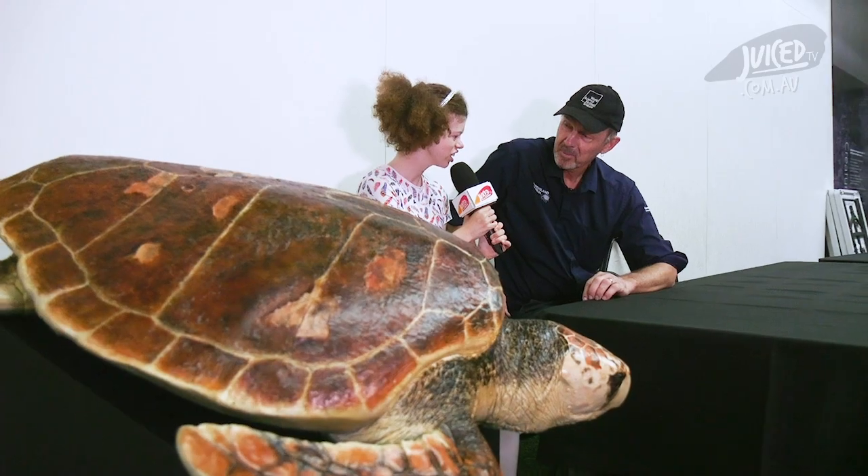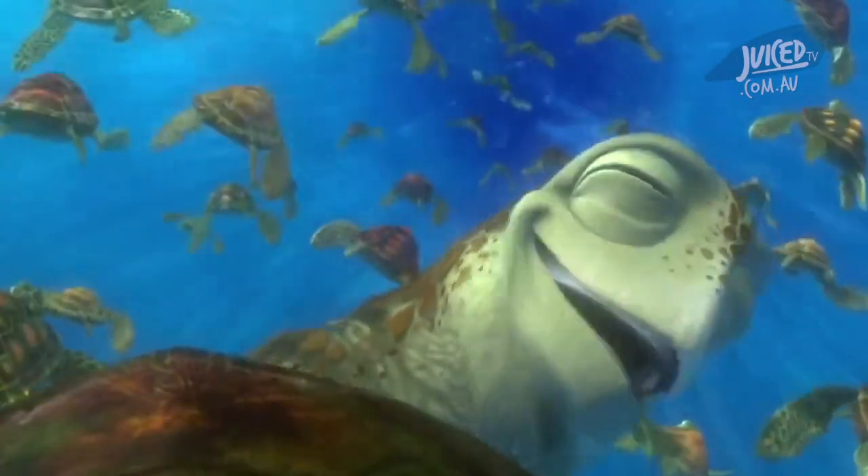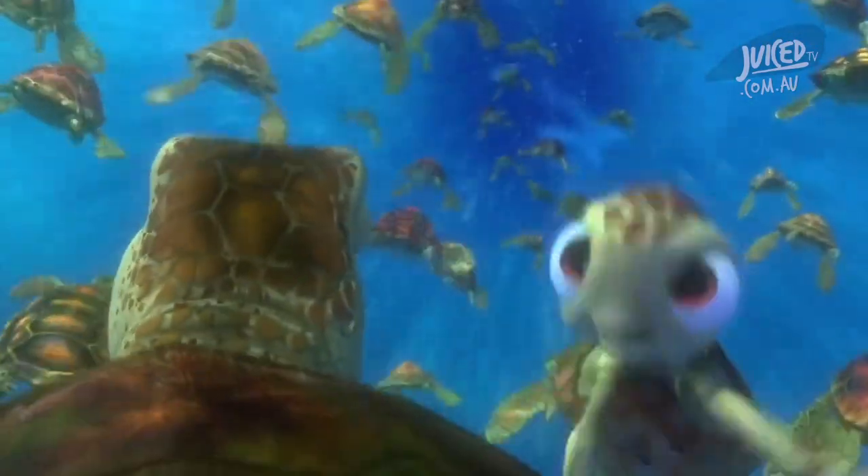How many species of turtle are there? There are seven species of marine turtles in the world and we have six of those here in Australia. And Crush and Squirt from Finding Nemo? They were green turtles!